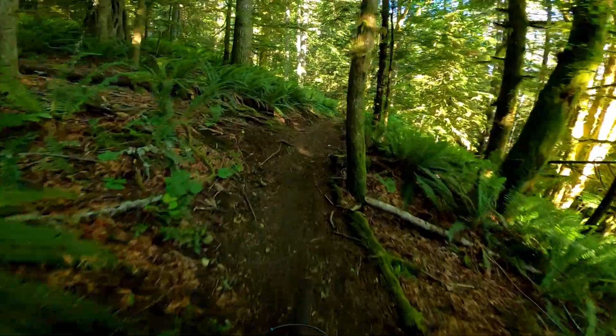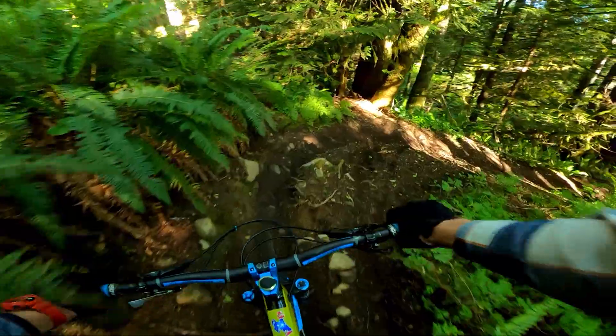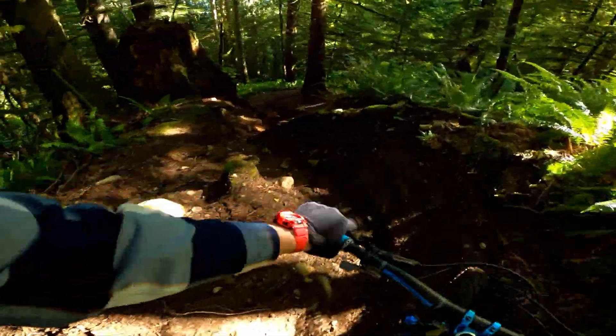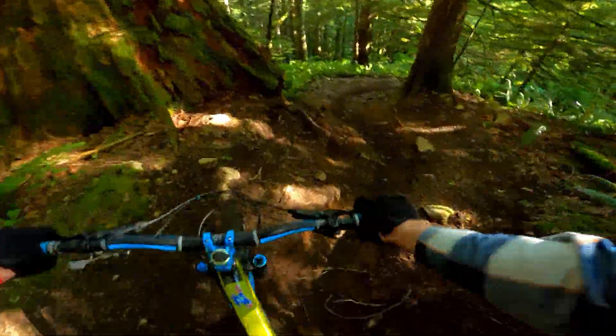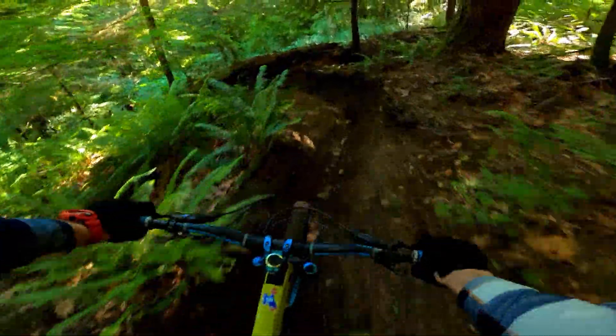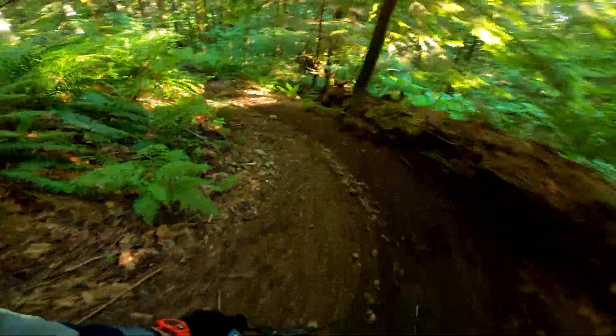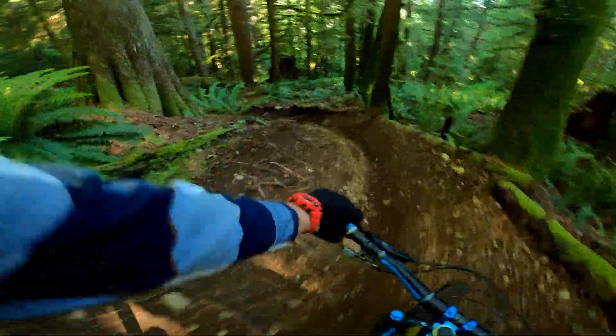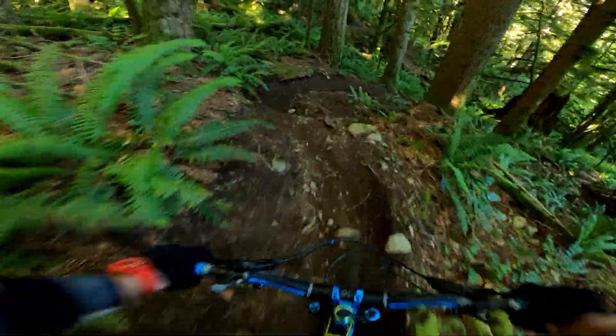What a great trail — it's riding so well this morning. The dirt is nice and tacky. It's only the second time I've ever ridden this trail. Little dab there, that was a terrible line. Gotta stop talking and pay attention to the trail.